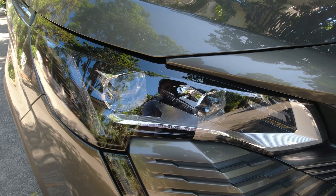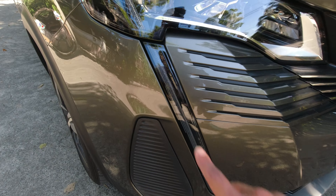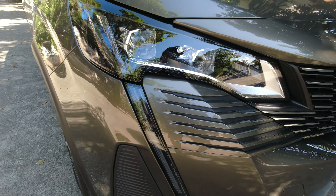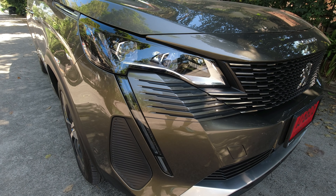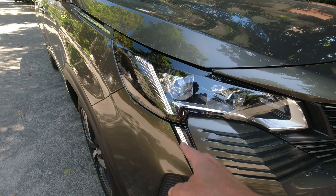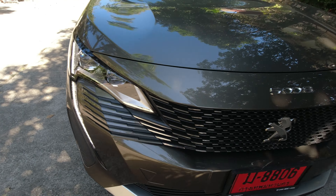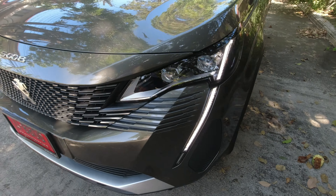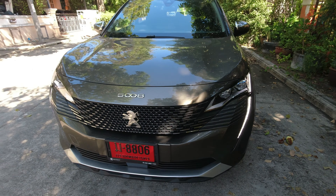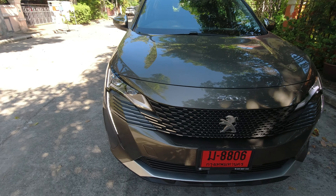Full LED headlights — they say it's like a lion's fang. Let me start the engine to check this light strip. Very noticeable when you're on the road, so much so that even Chinese brands like Haval have copied this kind of treatment.